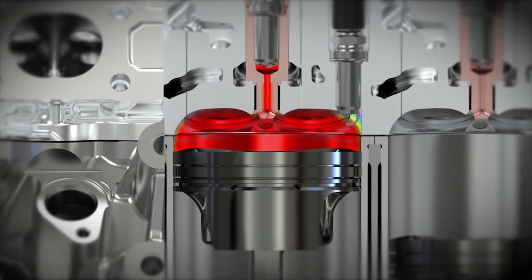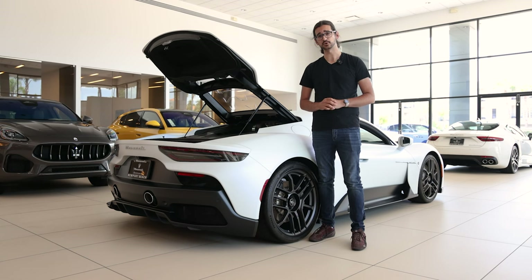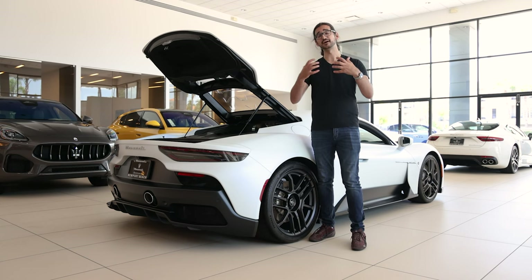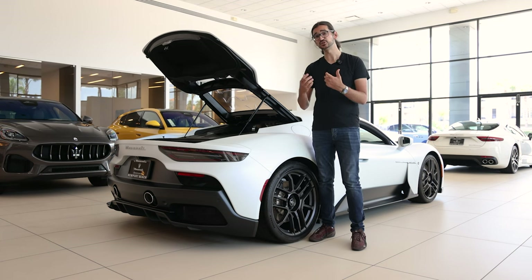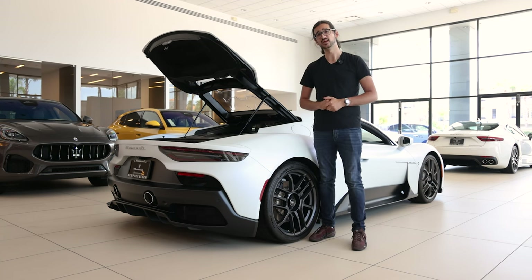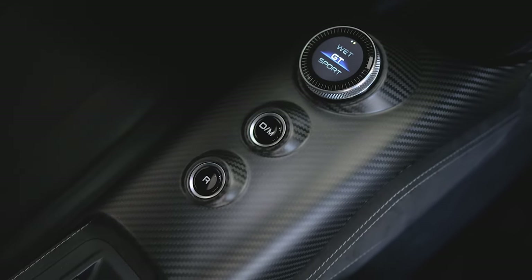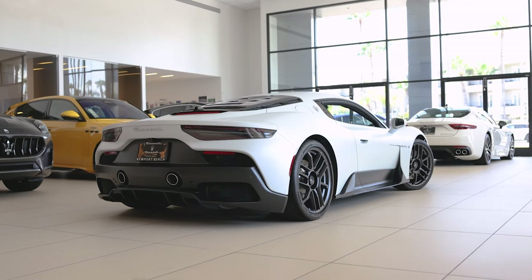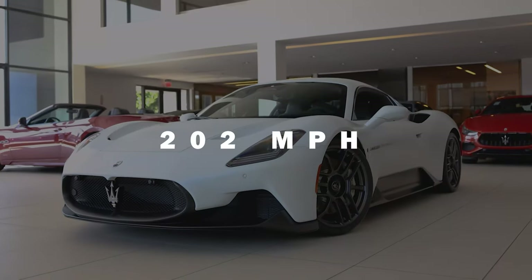The benefits of that pre-chamber system are multifold. The combustion is more efficient, which means better emissions — very important even in the world of supercars. Also, because of that system, you can have a 25% smaller displacement while producing the same amount of power, which saves weight. This car will rev all the way up to 8,000 RPM, and you can push this engine much harder. In conjunction with the 8-speed double-clutch automatic transmission and rear-wheel drive, the MC20 can do 0-60 in 2.9 seconds and on to a top speed of 202 mph.